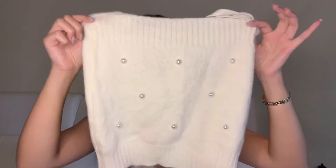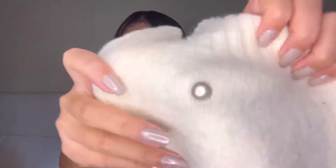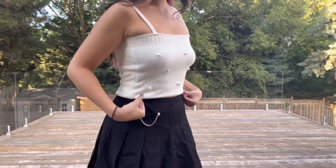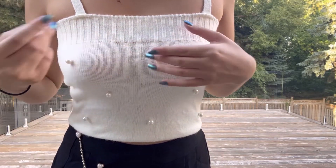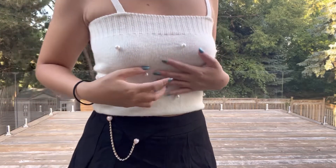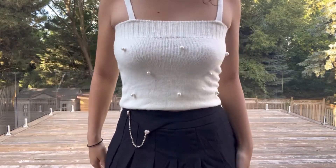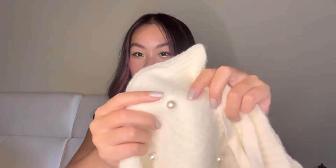The next top I paired with the A-line skirt is this knitted cami top with pearl details. It fits very well and is very breathable, especially for a knitted summer top — which is something I always look for in summer tops of a thicker material. The slightly stretchy material makes this cami top very flattering and it adheres to your body shape. I also love pairing it with the A-line skirt because the pearls match the pearl detailing on the skirt.